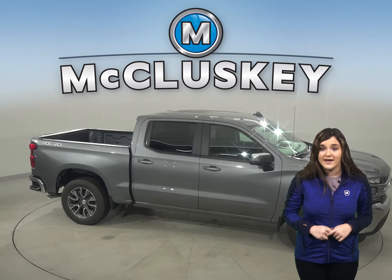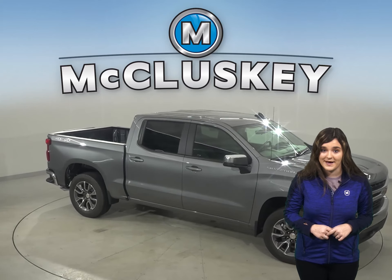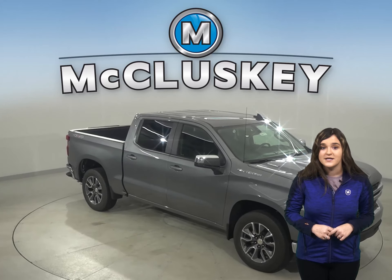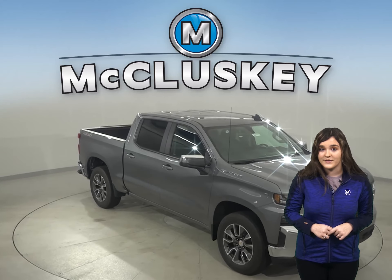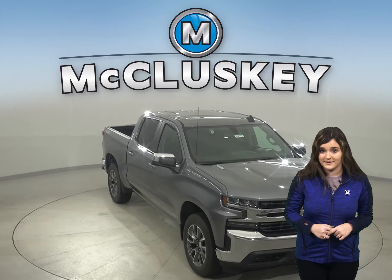Chevrolet has always boasted about the payload, hauling, and towing capacity for the Chevrolet Silverado. And compared to the Tundra, Chevy wins again with up to 2,200 pounds of additional hauling capacity.